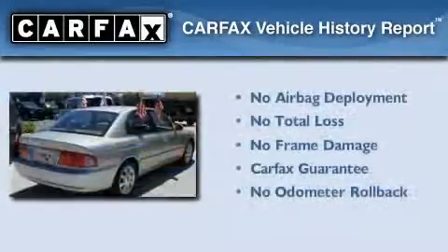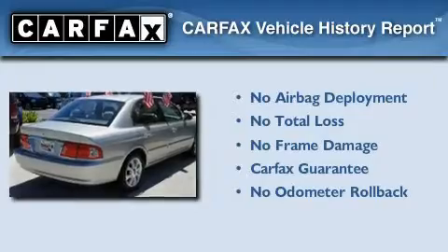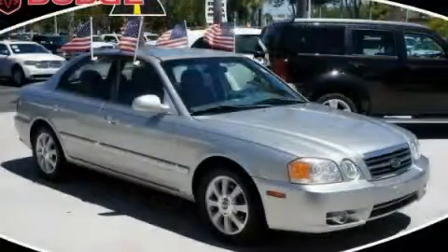Not to mention that this Kia qualifies for the Carfax Buyback Guarantee. Stop by today and test drive this vehicle for yourself.